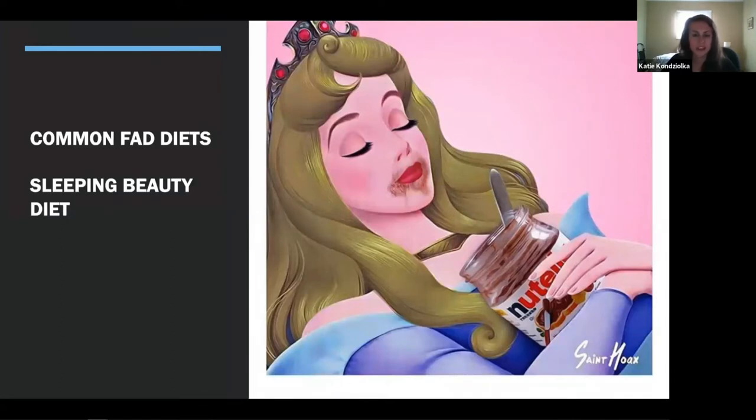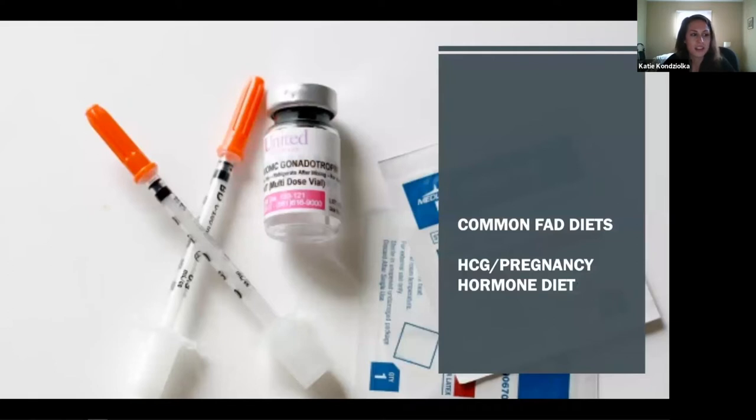The Sleeping Beauty diet is one of my favorites. The premise is that you take sleeping pills so you're asleep more than awake, to prevent you from eating. But people actually sleep-eat and don't realize it until they wake up with crumbs in their bed. Then there's the HCG or Pregnancy Hormone Diet, which involves taking an injection of the pregnancy hormone HCG in addition to following only 500 calories per day. By default, you'll lose weight just from the calorie restriction — but you are injecting yourself with a hormone that pregnant people have.